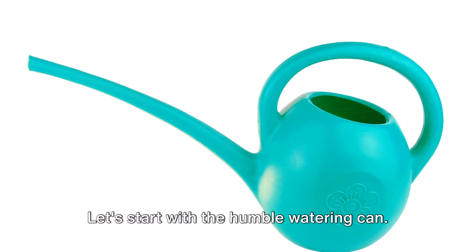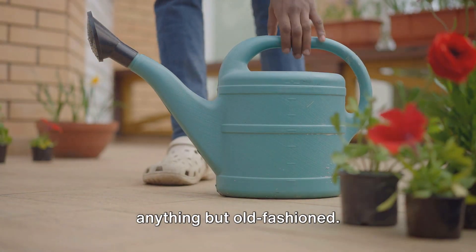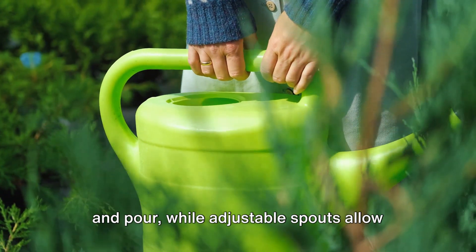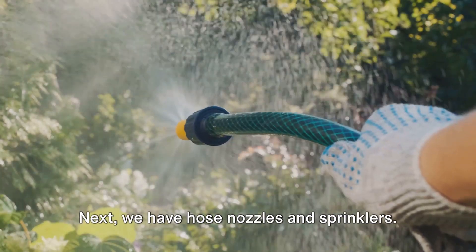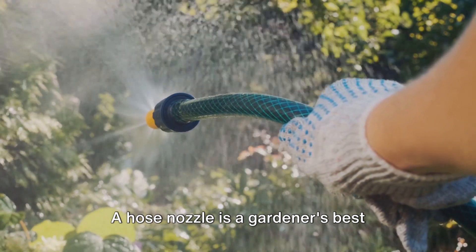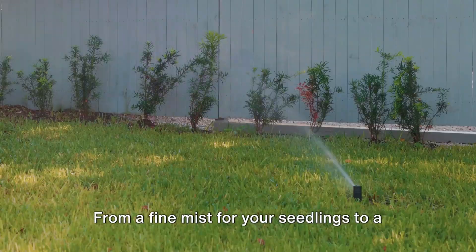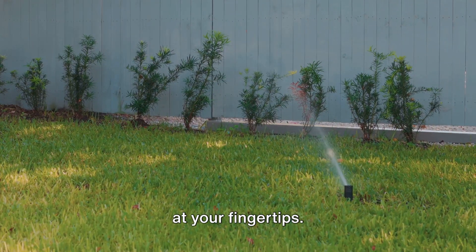Let's start with the humble watering can. It's a classic, but today's versions are anything but old-fashioned. Ergonomic designs make them easy to carry and pour, while adjustable spouts allow you to control the water flow, making them perfect for delicate plants. Next, we have hose nozzles and sprinklers. A hose nozzle is a gardener's best friend, allowing you to control the water pressure and pattern — from a fine mist for your seedlings to a strong jet for cleaning.